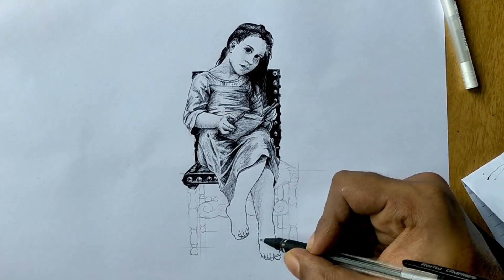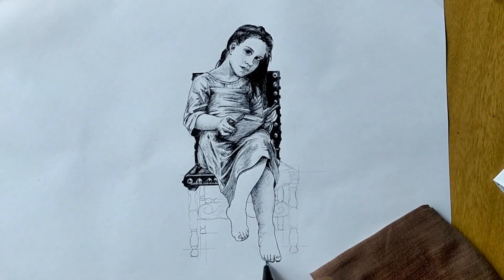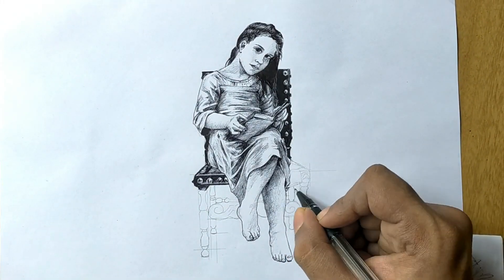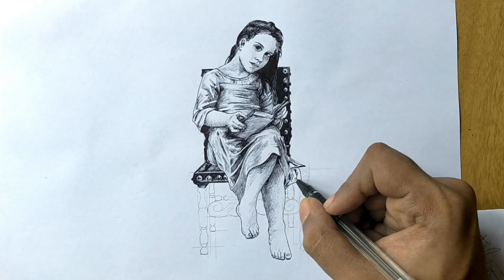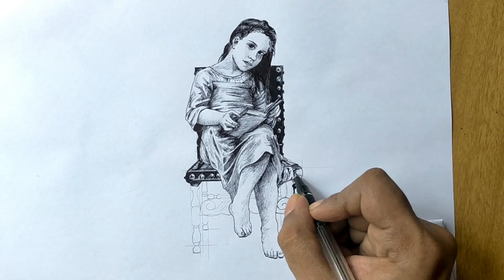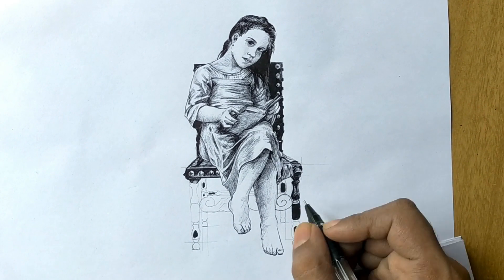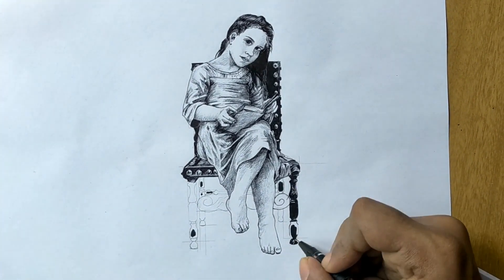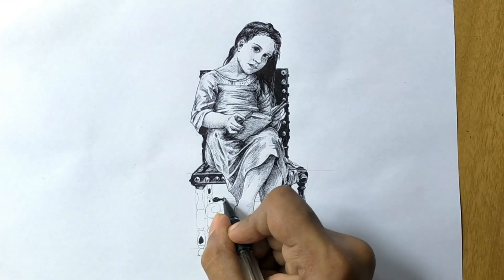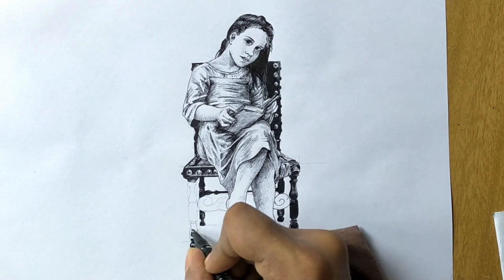As I delved deeper into the intricacies of the artwork, I made a conscious effort to preserve the original essence that captivated me in the first place. The interplay of light and shadow played a crucial role in setting the mood and tone of the piece. With each stroke of the pen, I sought to recreate the delicate balance between illumination and obscurity, ensuring that the scene retained its captivating allure, especially keeping the same feeling as the original artwork with the light and shadows.